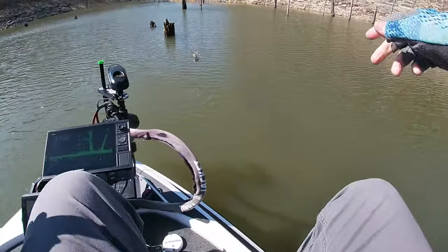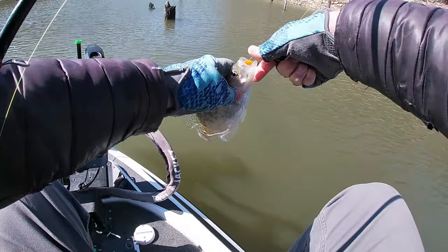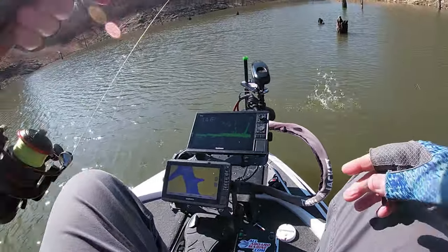There's another one — just a nice solid eater. He's keeping them. Nine-inch fish — maybe eight and a half, but he's fat though.